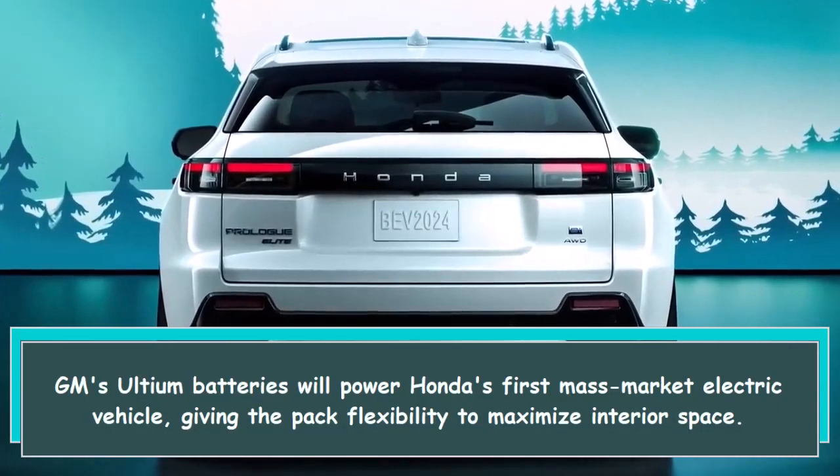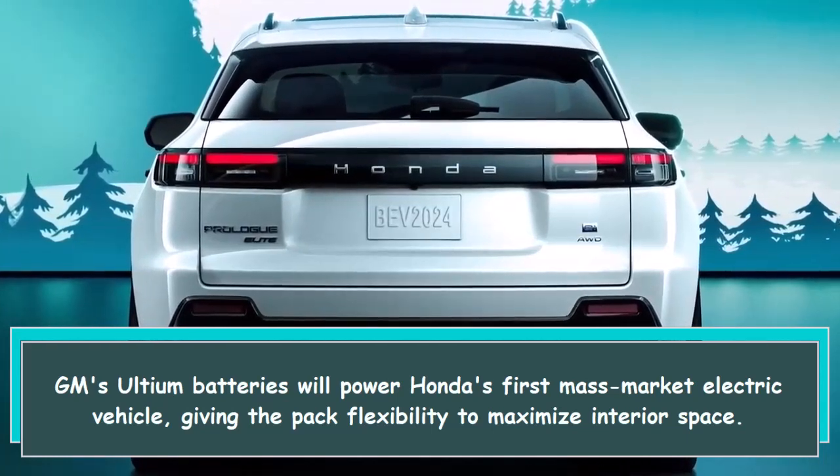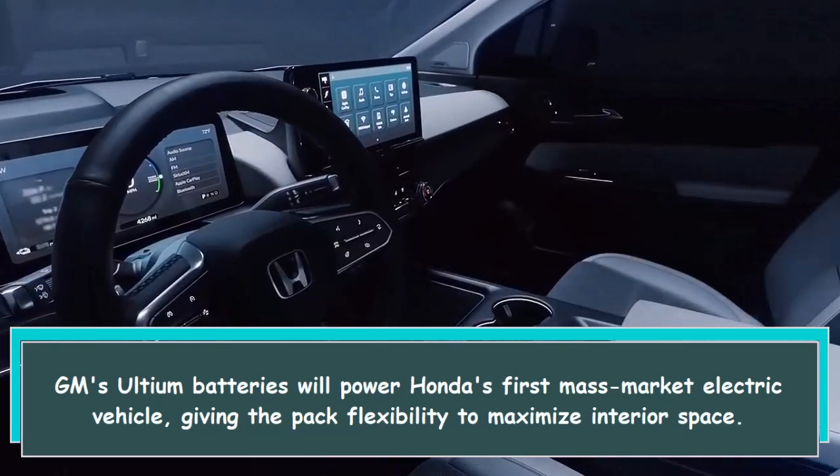GM's Ultium batteries will power Honda's first mass-market electric vehicle, giving the pack flexibility to maximize interior space.